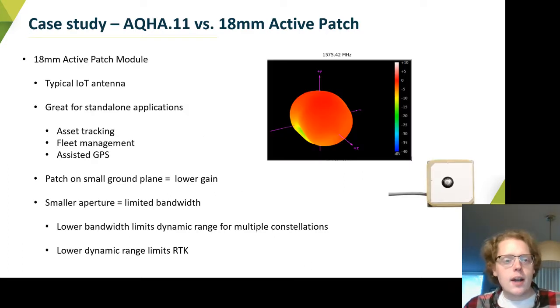To that end, we have selected two antennas and pitted them against each other. One is our 18mm active patch — a small integrated patch module with LNA electronics on board that sits on its own little ground plane. These are great for standalone applications like asset tracking or fleet management, and they work well for lower precision applications. However, the gain upward is not quite as strong — you can see on the pattern that it tops at about zero DBI gain.